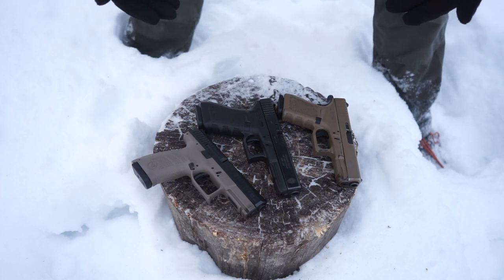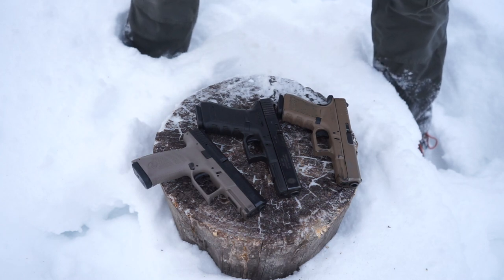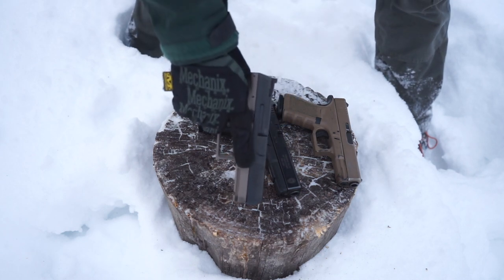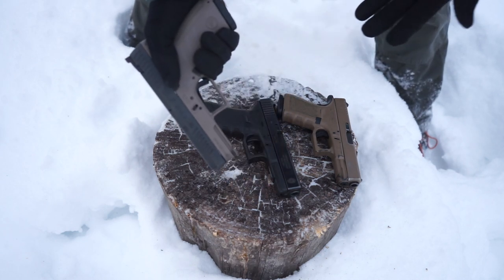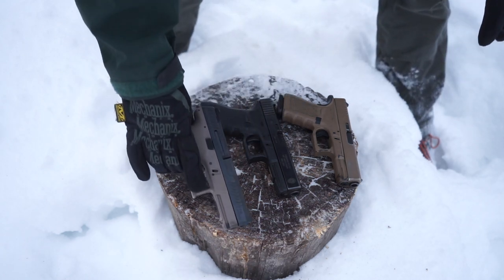if you don't have trigger discipline or trigger control. What you're essentially saying by claiming it's safer to not have a round in the chamber is that you don't have trigger discipline or trigger control. It's fairly easy — all you have to do is keep your finger off the trigger and your gun will not fire, at least if it's a properly functioning firearm. These are only simple tools.